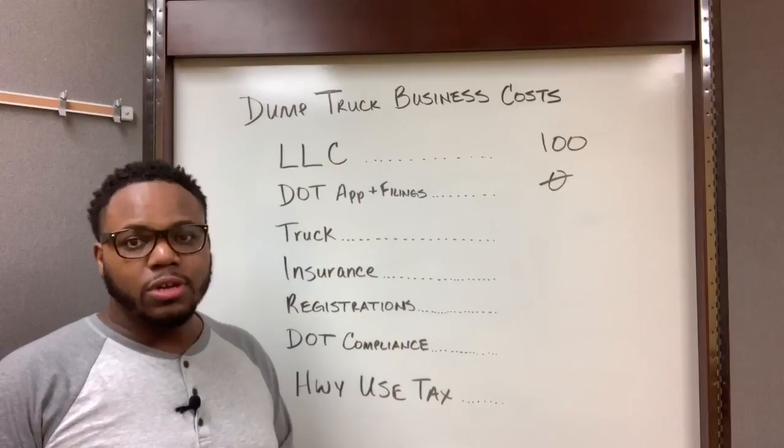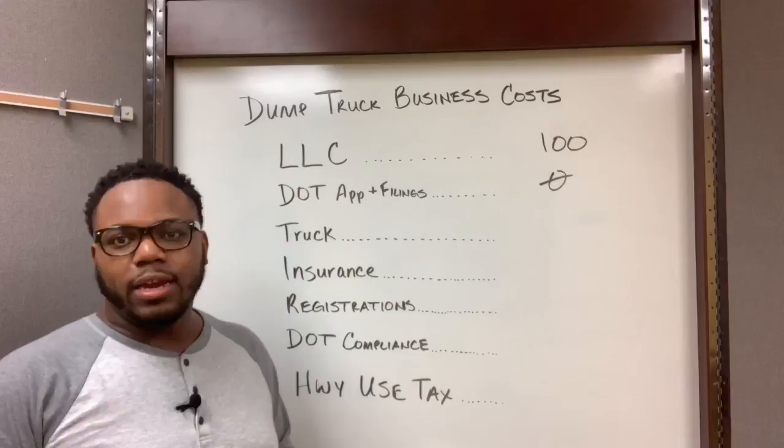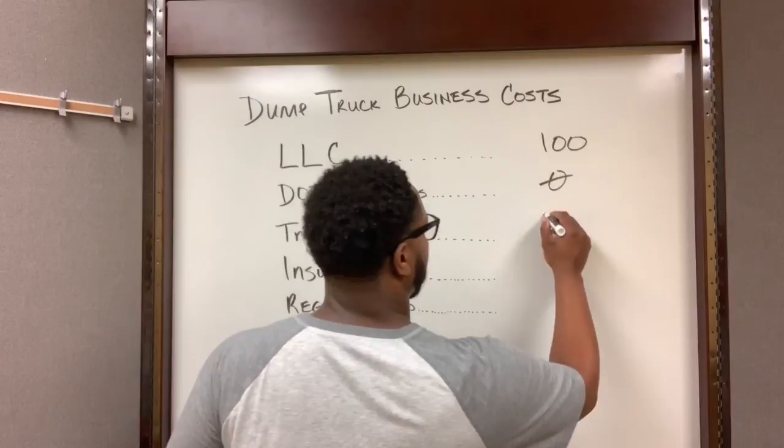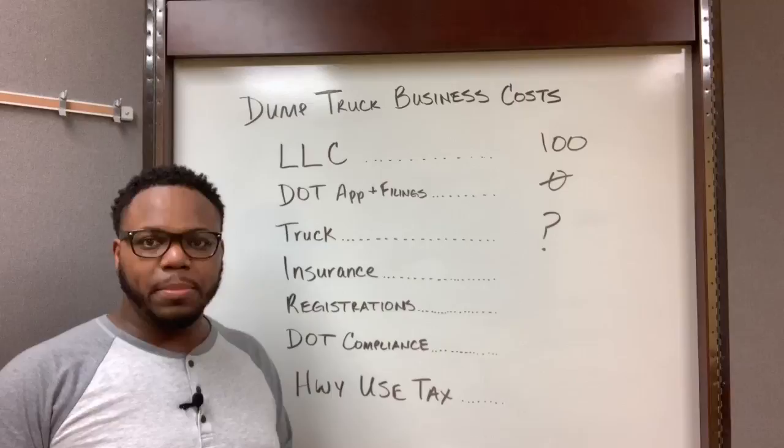Your actual dump truck itself is really just gonna come down to personal preference. Are you looking for a brand new truck or an older truck? How many miles do you want? Are you gonna get a triaxle? All of that is gonna depend on the individual owner-operator, so for right now I'm just gonna leave that as a question mark.